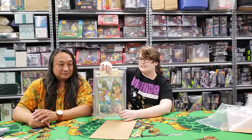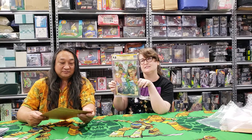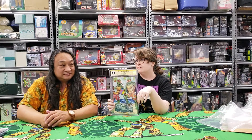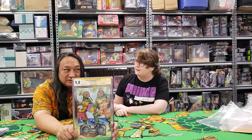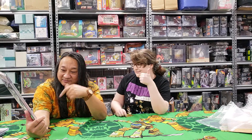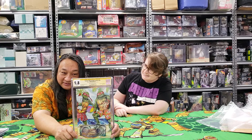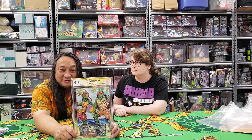Last but not least for this shipment, we have a 9.8 on issue 105. This is also signed by me and Kevin Eastman. This is the first appearance of the adult Lita. And 124 is also a key issue — that should be the first canonical appearance of those frog guys. 9.8, Kevin Eastman and Tessa. Probably the only one we know of signed by Kevin Eastman and Tessa Rose on this book.